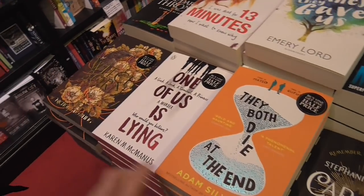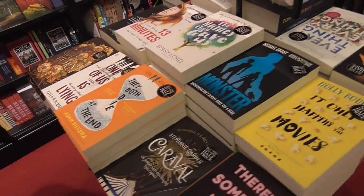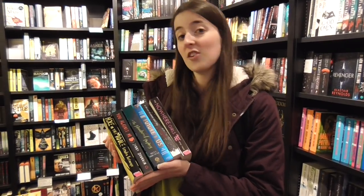So if we went for anything on the table it would probably be Witchborn, and maybe both are at the end — I think those are the only two we're interested in that we haven't read. These are the six very dark palette books that we've decided we're interested in reading and have probably never heard about.